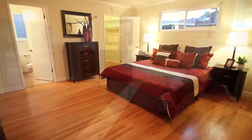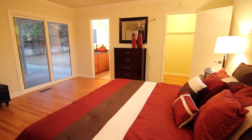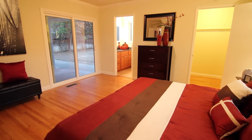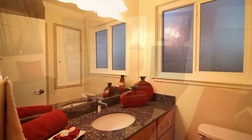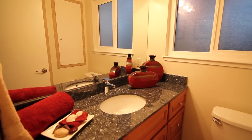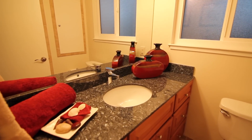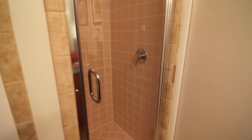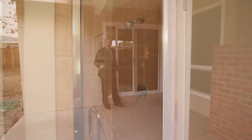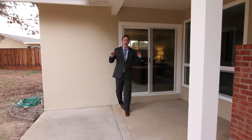The master bedroom is very roomy and can easily accommodate a king-sized bed with additional furniture. It features a walk-in closet and a renovated bathroom with new tiled flooring, vanity, granite countertop, and shower with custom glass enclosure.